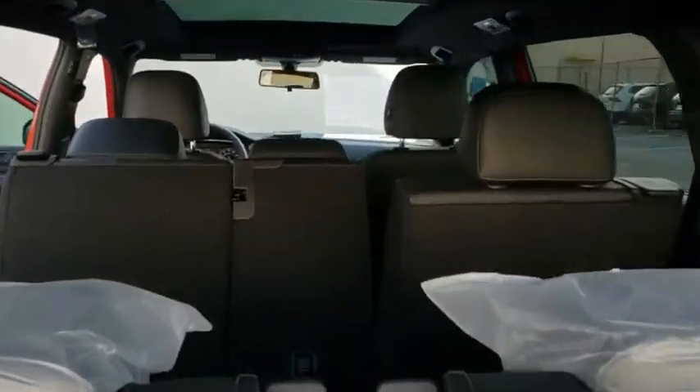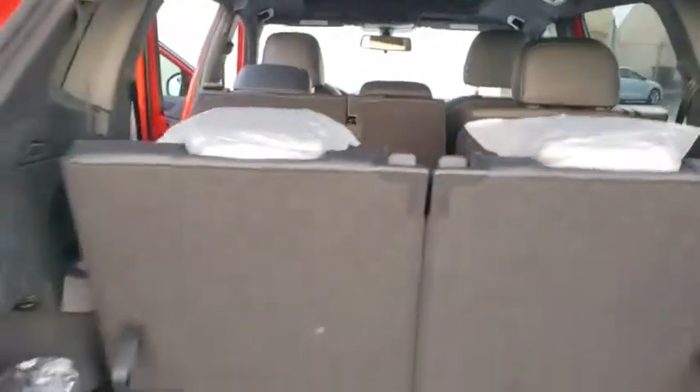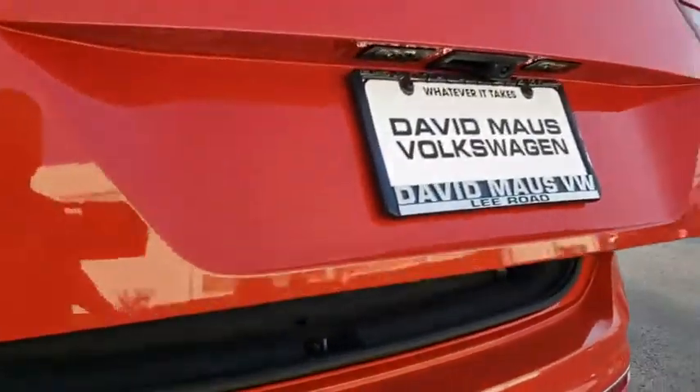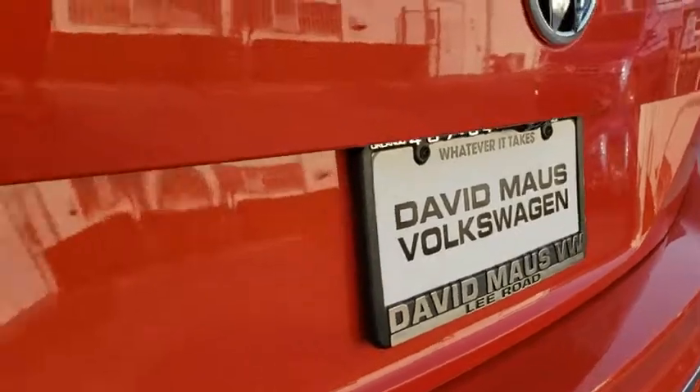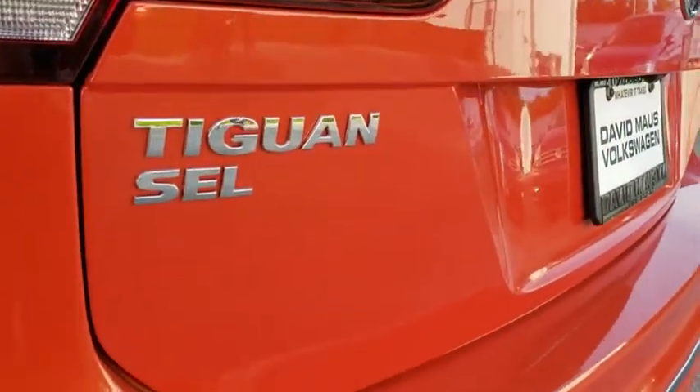Leather-wrapped steering wheel, power steering, adjustable steering wheel, floor mats, four-wheel disc brakes, cruise control, keyless start, aluminum wheels, rear defrost. Come see the car for yourself.